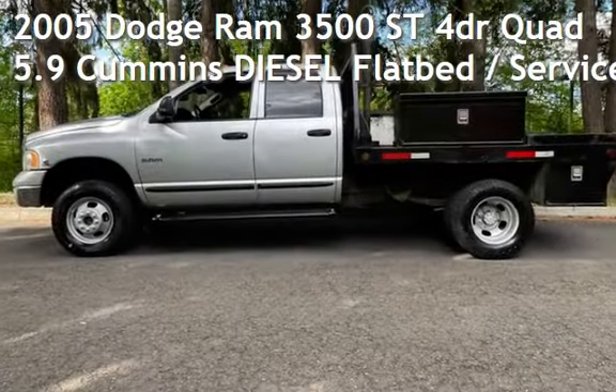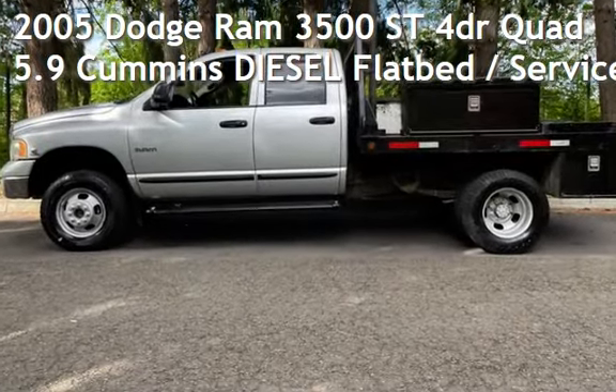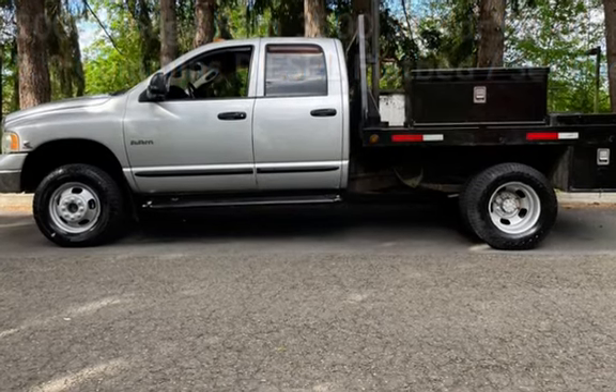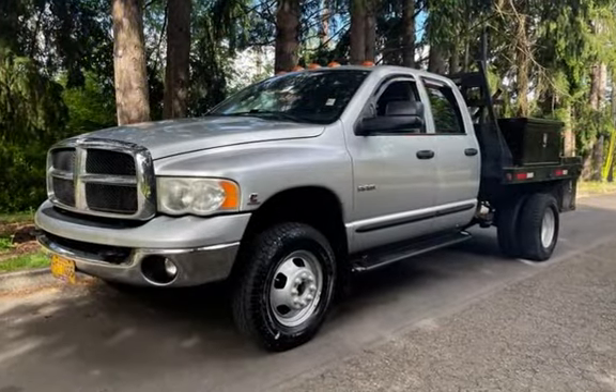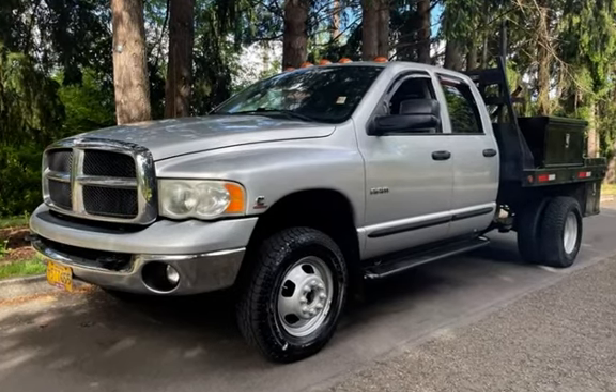Presenting a pre-owned 2005 Dodge Ram 3500 ST. This four-door truck has a six-cylinder, 5.9-liter i6 engine, with four-wheel drive, and an automatic transmission.